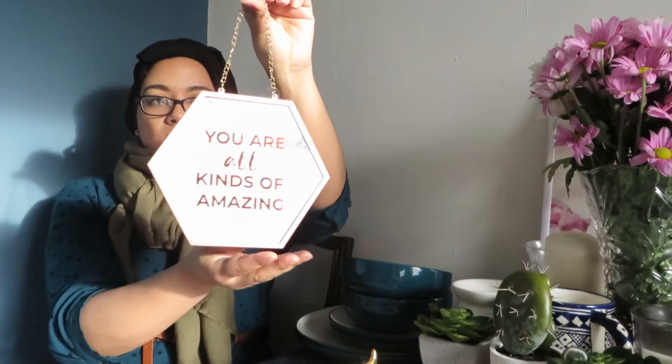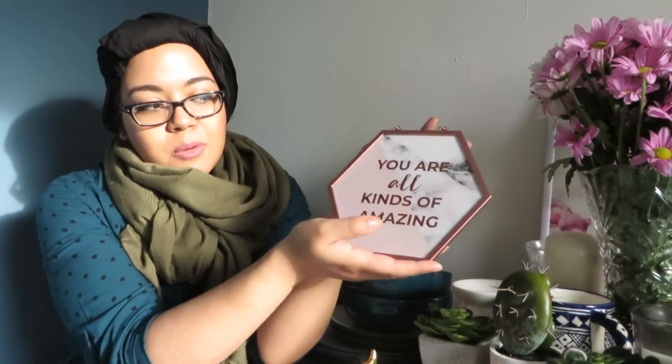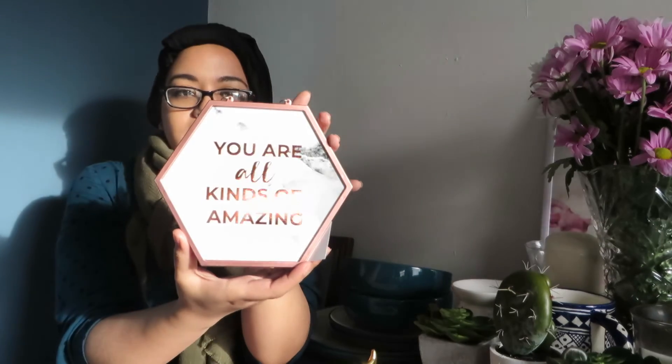I also got this really cute rose gold and marble piece with the words 'You are all kinds of amazing' written on it. It's so cute and I don't know where to put it yet, but I think it's beautiful.